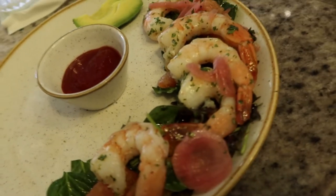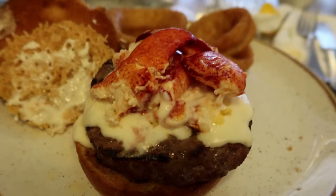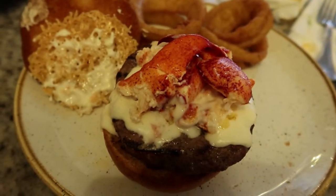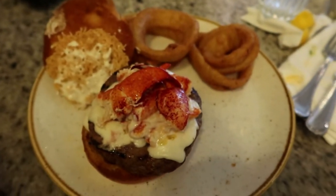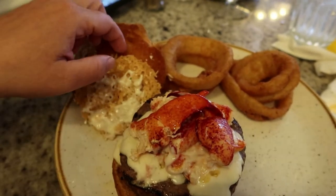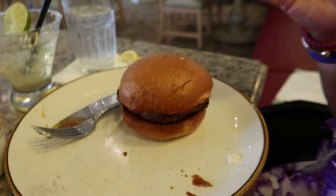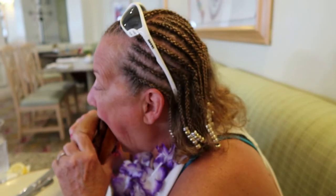Look at the delicious lobster thermidor burger! This actually has extra lobster on it because Lisa let me have hers since she can't have shellfish currently. I got some onion rings instead of fries. There's a parmesan cheese crisp on it — isn't that delicious? Lisa got the same thing minus the lobster. The brioche roll is really good.